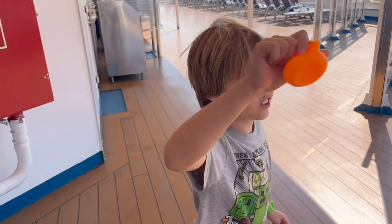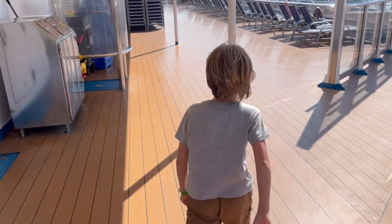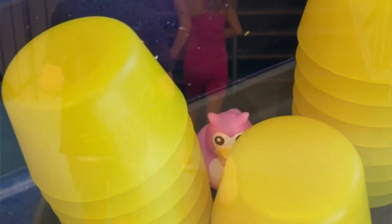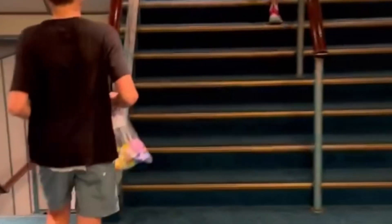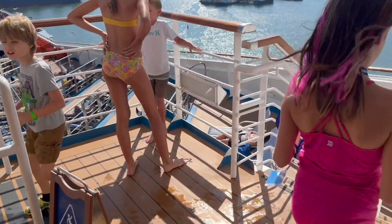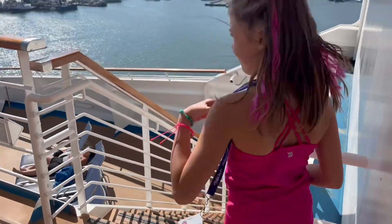I'm going to hide a rubber duck. Find a good spot! Did you know that people hide rubber duckies on a cruise? We brought some to hide and we even found some. Have you ever found a rubber ducky on a cruise? Tell us in the comments.